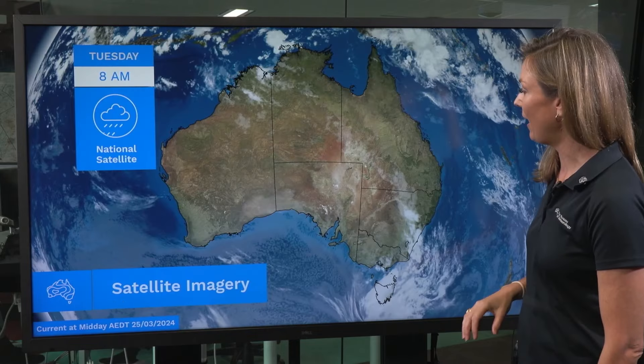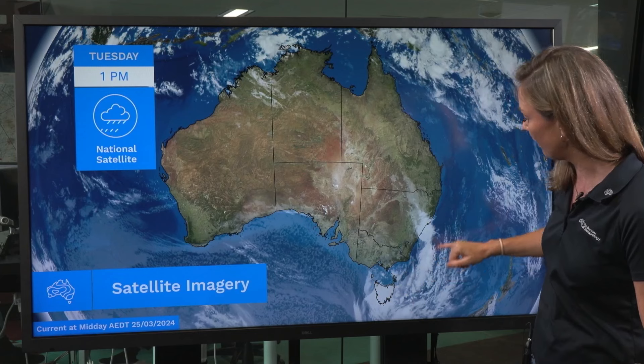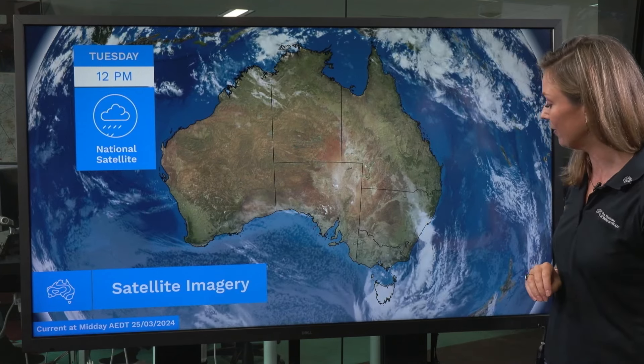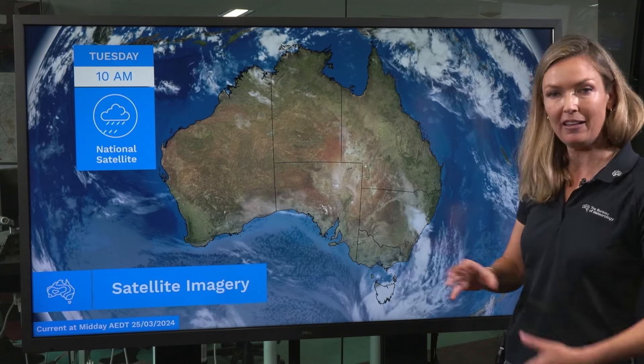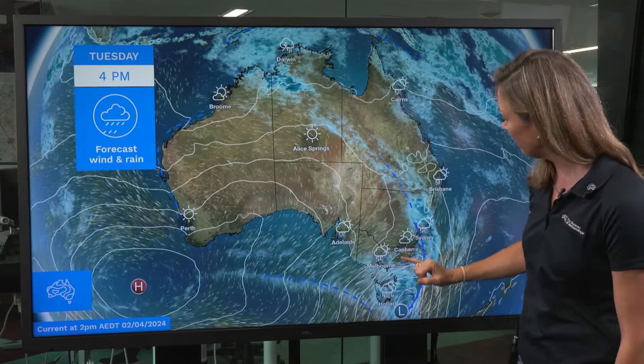We'll start off taking a look at the satellite imagery where we see this well-defined cold front that brought the heavy rainfall and damaging winds to the southeast over the last couple of days. Now that is moving out into the Tasman Sea, dragging with it that severe weather with a trough pushing up the east coast of New South Wales today.